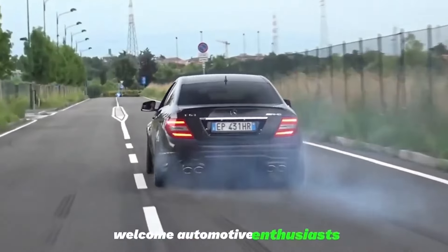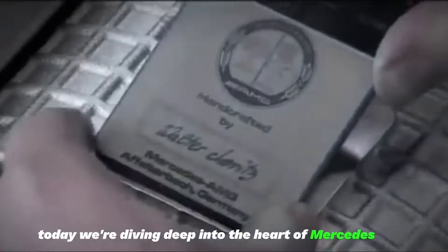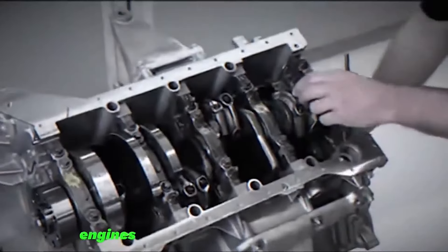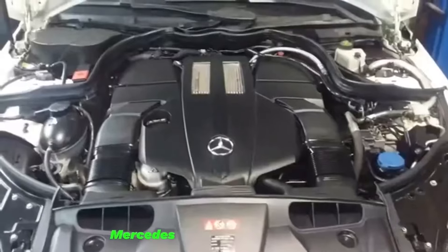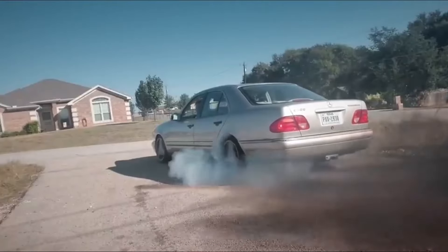Welcome, automotive enthusiasts. Today, we're diving deep into the heart of Mercedes-Benz engineering to explore the top five most reliable engines that have left an indelible mark on the automotive world. From petrol to diesel, V6 to V8, Mercedes has consistently pushed the boundaries of performance and reliability. So, without further ado, let's begin.